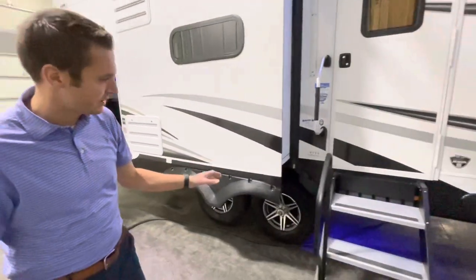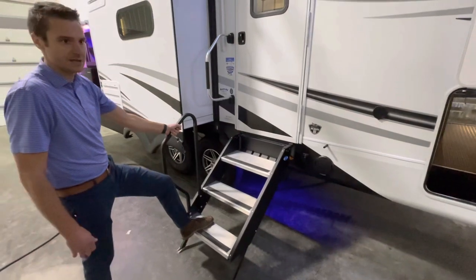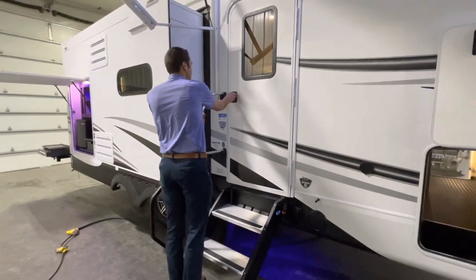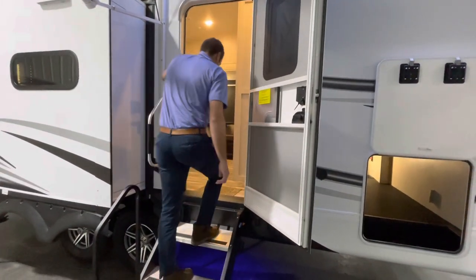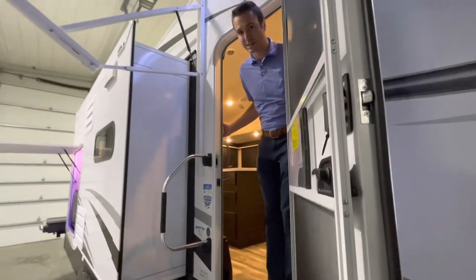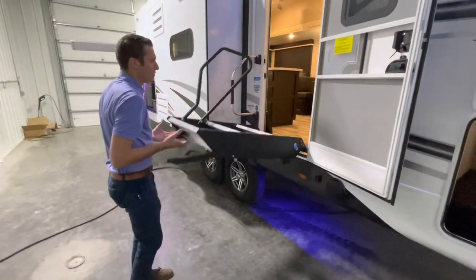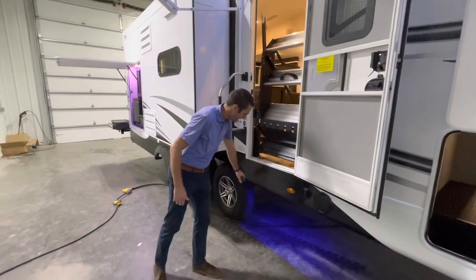Let's take a look at the Moryde solid steps here with a nice little assist handle. If you have any concern about safely getting up into the unit, this thing has handles everywhere. We've got an assist handle, a friction-hinge entrance door, and one more handle on the inside. Jayco has definitely gone through some nice lengths to assure that you can safely get up in this coach. The assist handle goes up nicely into place — no cutout when those flip-down steps are up.